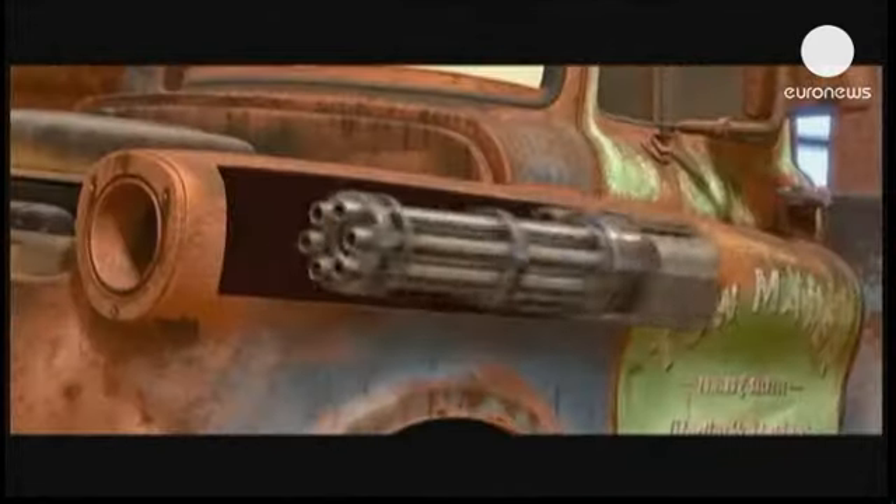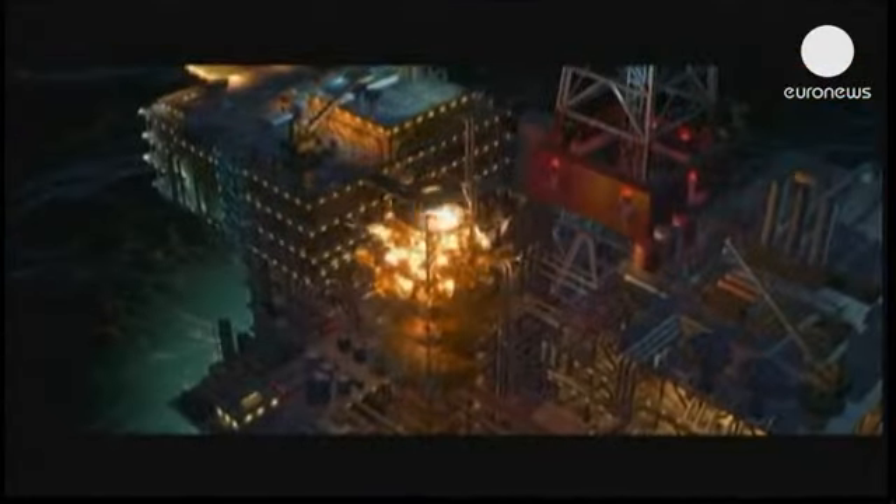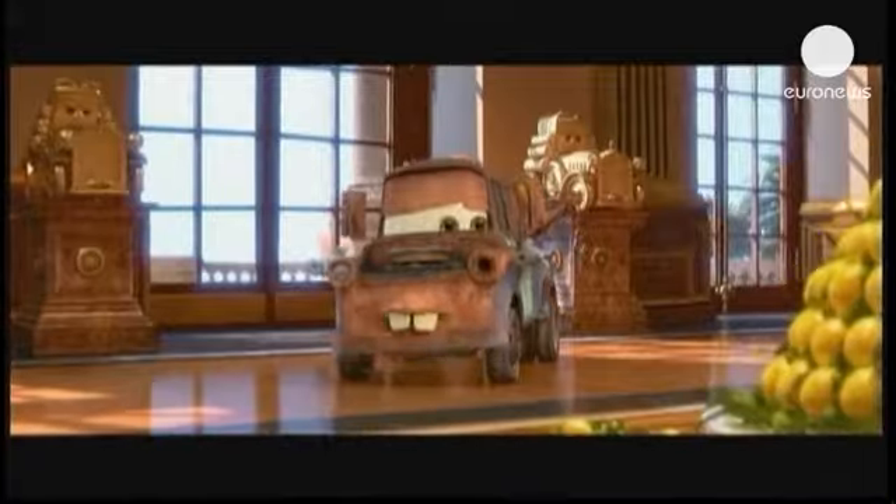Pixar's celebratory exhibition has been touring Europe, but will be based in Amsterdam until October 27th.